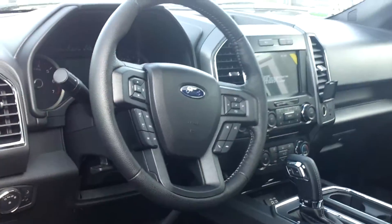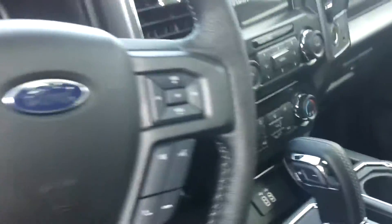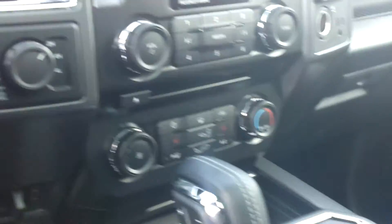Hey Ibram, Marty at Skalnik Ford here. How are you this morning? I got a video here. I'm inside a beautiful F-150.